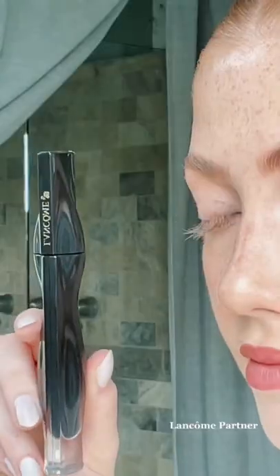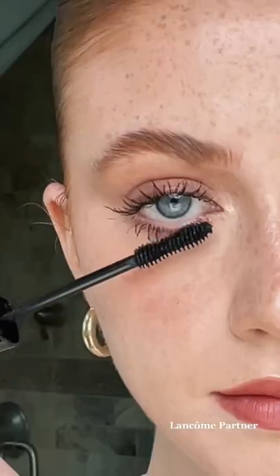Mascara can make the biggest difference in your makeup, and I'm going to show you how mascara placement can change the look of your eye. I'm using the Lancôme Louis Tynos Mascara. Look at the difference of applying mascara to the outer corner versus the entire eye and lower lashes.